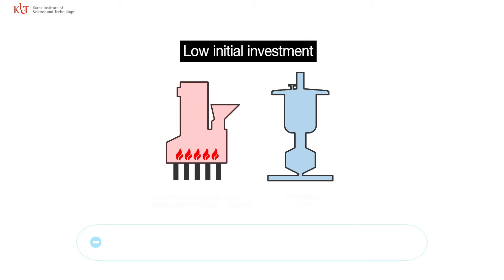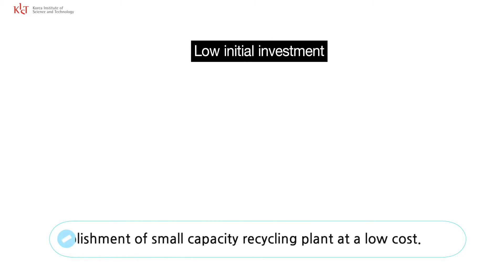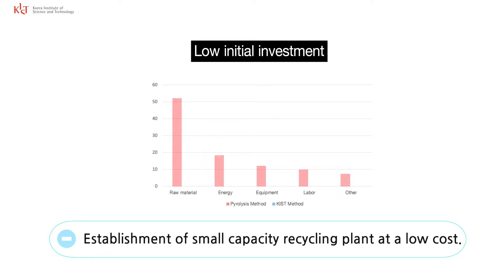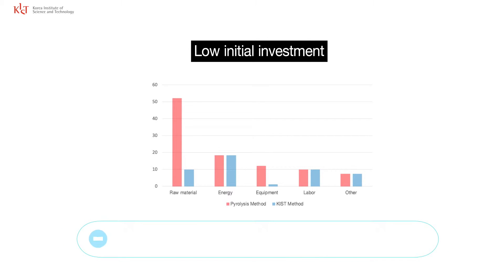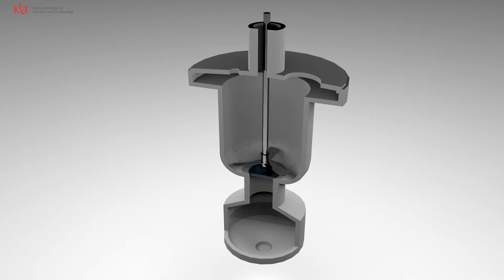Thirdly, it costs one-tenth of an existing incineration system in terms of equipment purchase, as well as one-fortieth of its maintenance cost. This means that the recycling plant can be established at a relatively small cost, resulting in a reduction in the cost of transporting and categorizing CFRP waste.